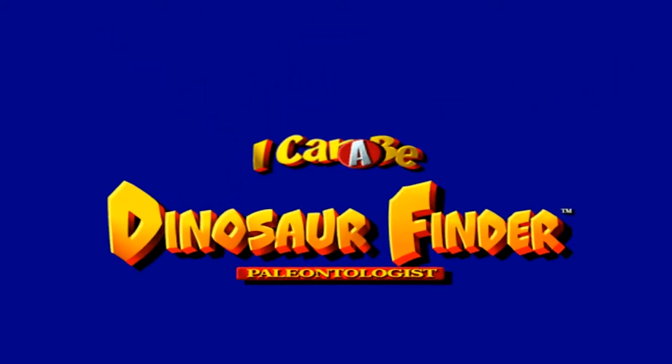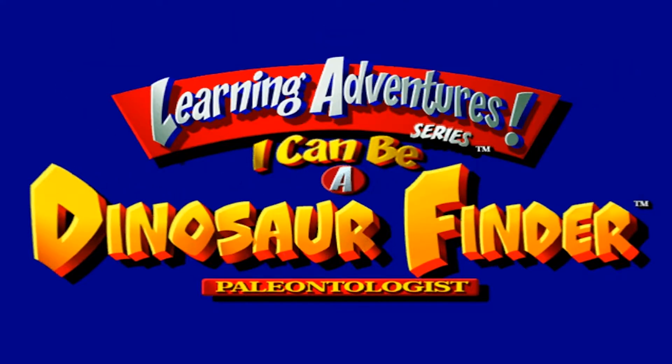I Can Be a Dinosaur Finder! The learning adventure series where you can be anything you want to be!